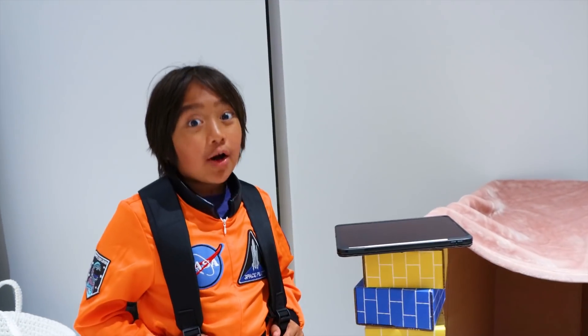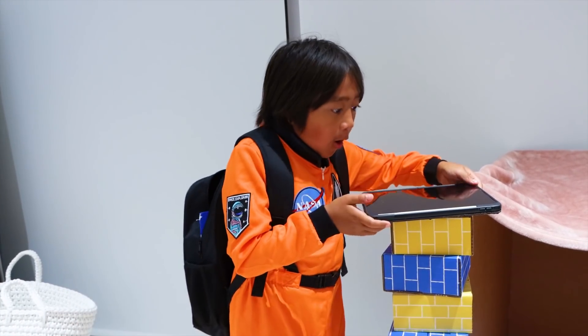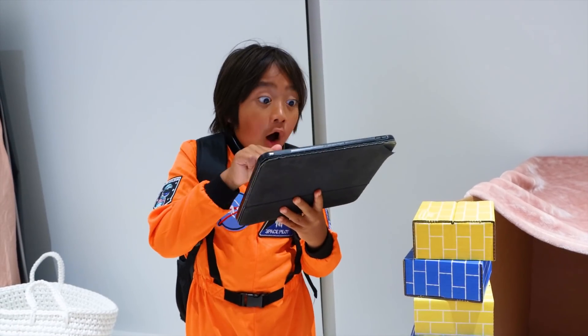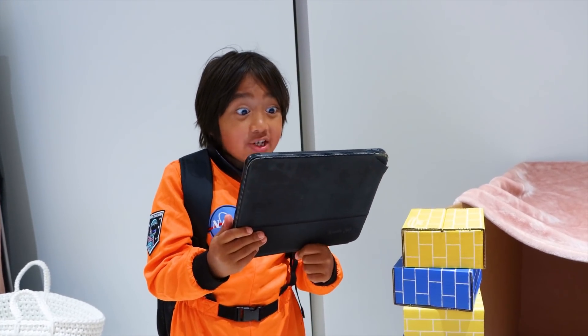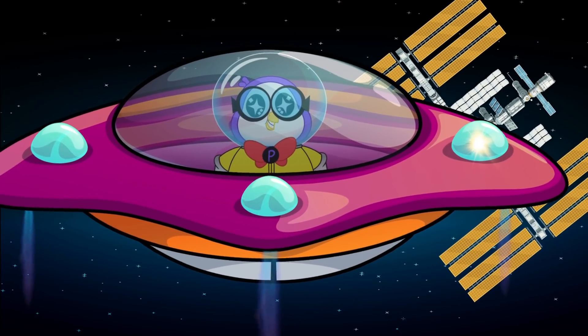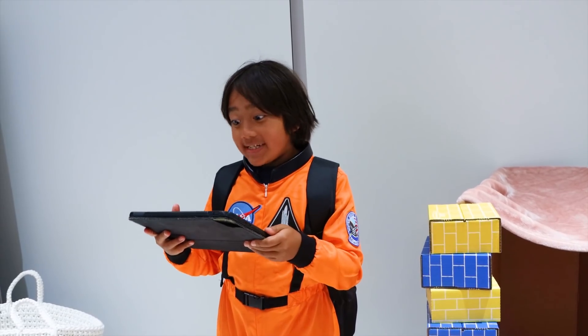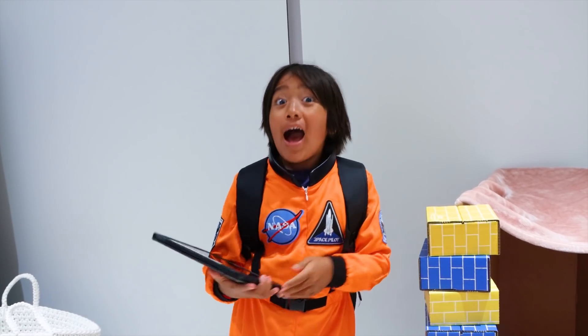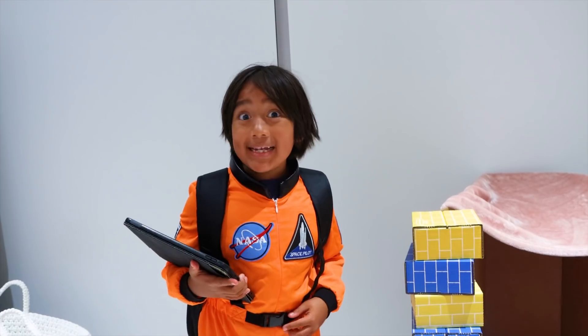Hey guys, I just got back from school! I wonder who that is? Oh, hey Pec! Did you visit the International Space Station? It was an invention! I can't wait to hear all about it! I've gotta hear what Pec learned at the International Space Station!